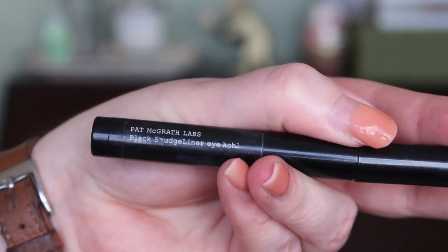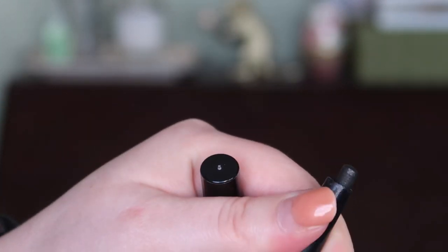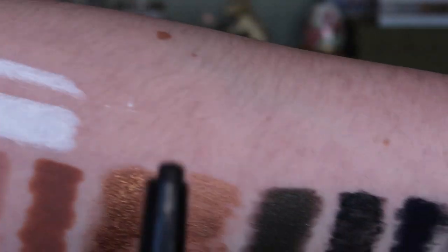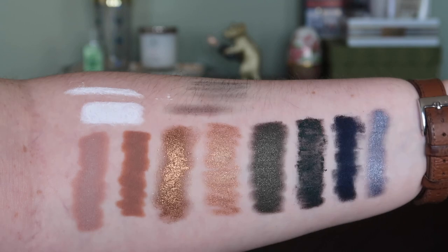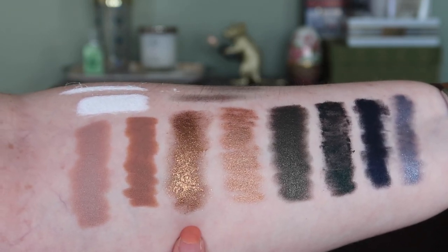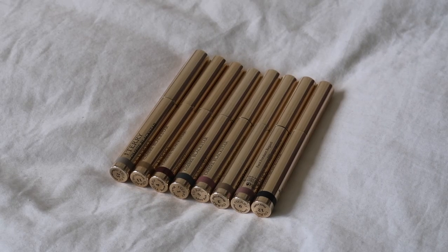The last one that's not a By Terry is from Pat McGrath — the Black Smudge Liner Eye Kohl. It's more akin to a crayon eyeshadow in terms of size. We can definitely see that one's dried up — we'll get rid of that one. That was easy. In total we've looked at 10 so far and of those 10 we're keeping three: the NARS Ego Noir, KVD Lightning Strike, and for now Let It Snow by Sephora.